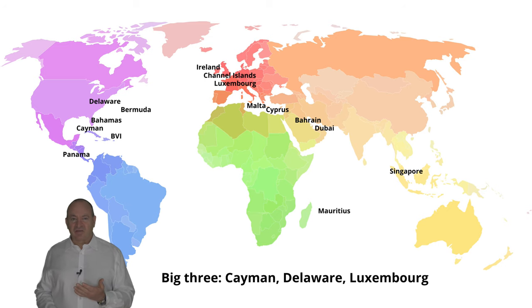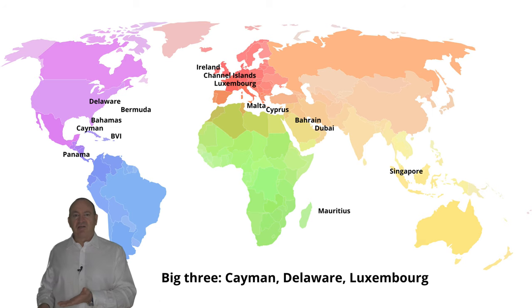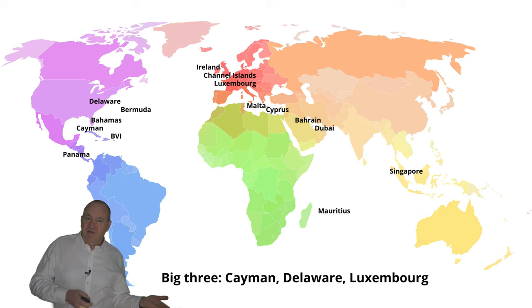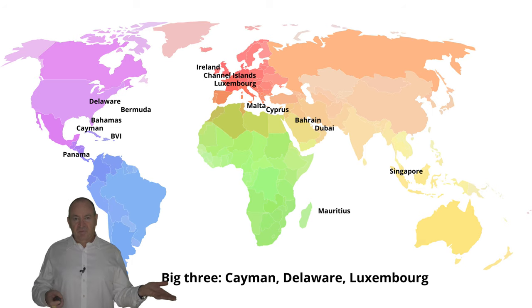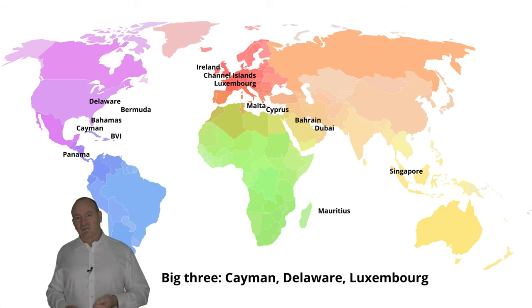As for regional considerations, Mauritius is popular with fund managers operating in Africa, Singapore with fund managers operating in Asia, Cayman with fund managers operating in Latin America, and Dubai with fund managers operating in the Middle East and North Africa. This brings us back to practicality and cost. Things also change over time: in late 2020 Dubai is losing ground because it is too expensive and bureaucratic, Cyprus is losing ground due to its Russian connection and political issues, Malta is gaining ground due to user-friendly reforms, and Ireland is gaining ground because of Brexit.